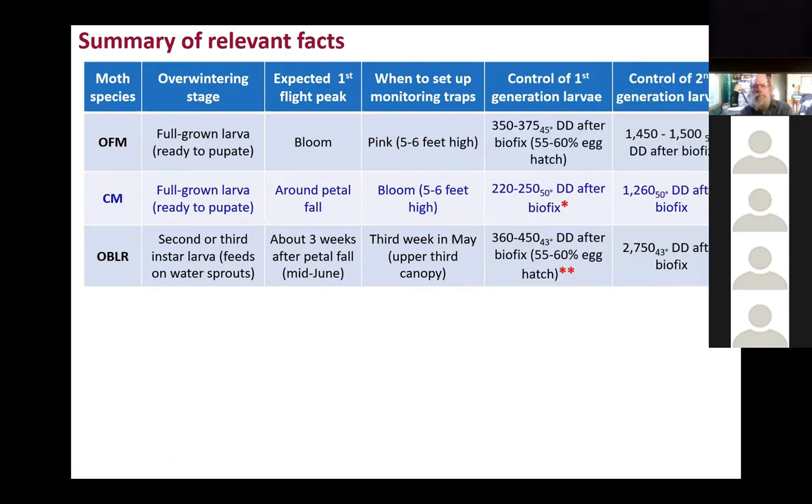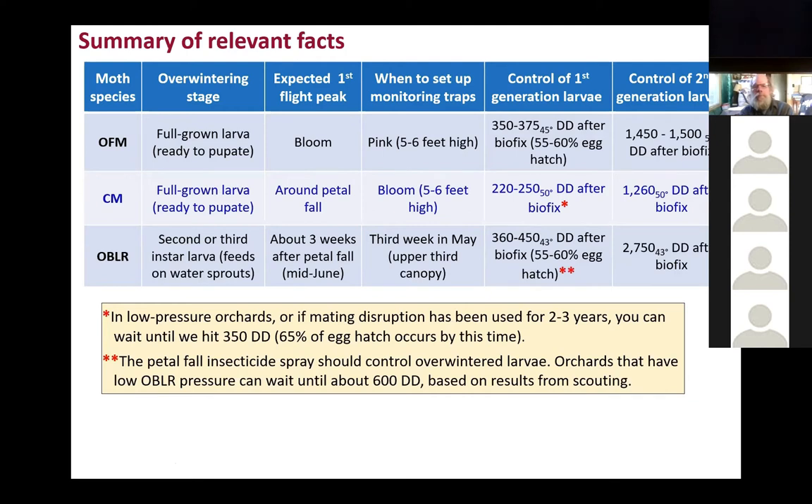When it comes to control, if you're going to be using Biofix to determine when is the expected date for larval activity that you're going to control, I want to explain what Biofix is — that will be the sustained flights. So when you have a trap in place and you check these traps every day or three times per week, you may have one moth, then zeros the next two or three days. But there is a point at which you will have sustained captures — maybe one, two, one — and those sustained captures become the Biofix. That will be the date at which you start recording in degree days. The base temperature is not the same for each species.